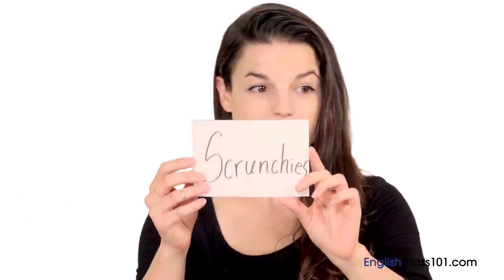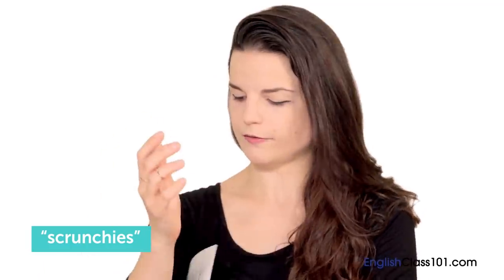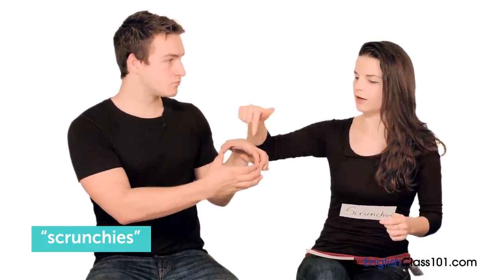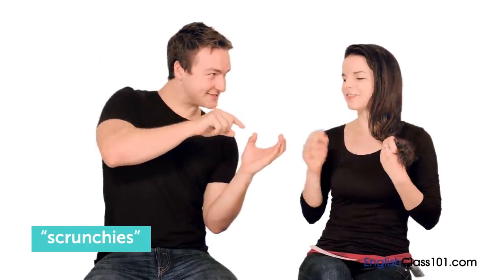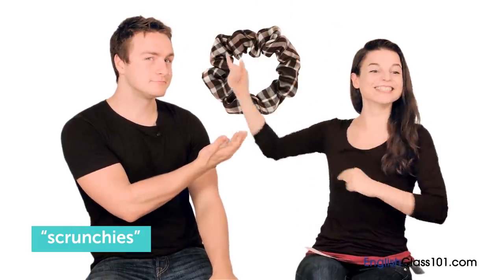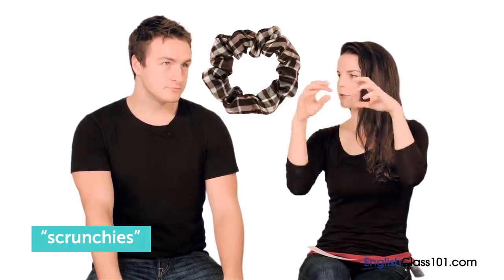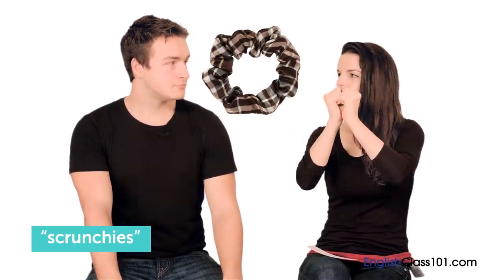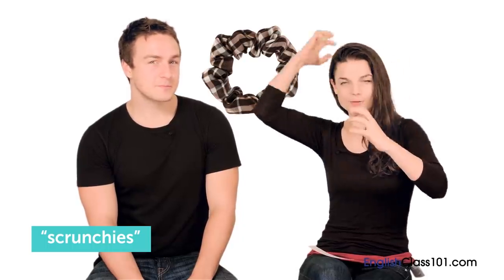Alicia brings up a female style point: scrunchies. A scrunchie is a piece of elastic with some kind of colorful cloth wrapped around it. There are regular rubber bands you can use to tie back long hair, but a scrunchie has fabric wrapped around it. When not in use it would scrunch — and when you pulled on it, you could expand it and wrap your hair up in it. Alicia had a couple of scrunchies.